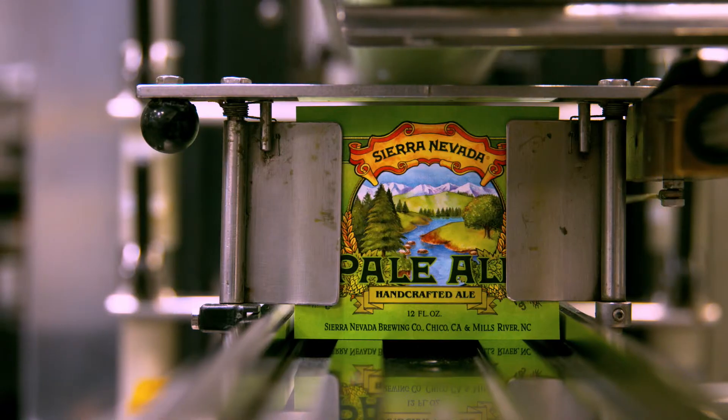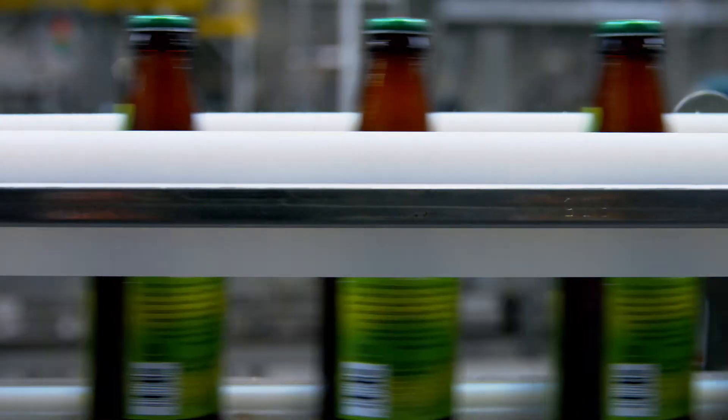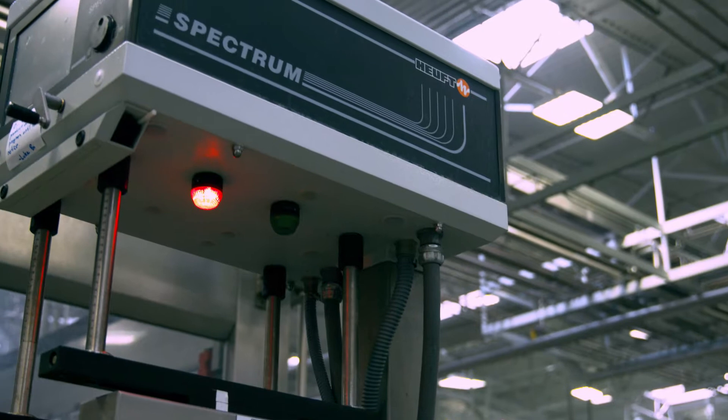Now it's time for the iconic green pale ale label. The bottles then go through a check to make sure each one is filled, capped, and labeled correctly.